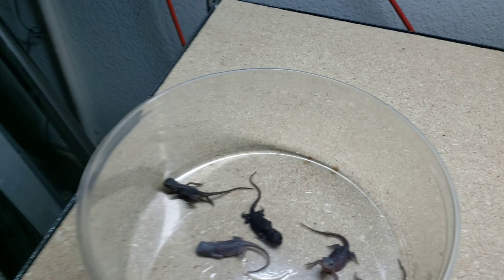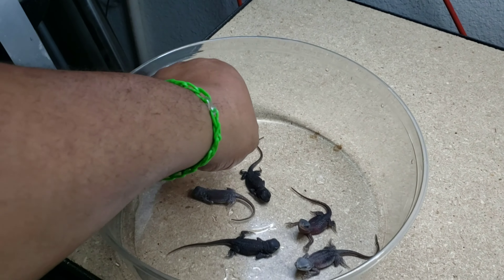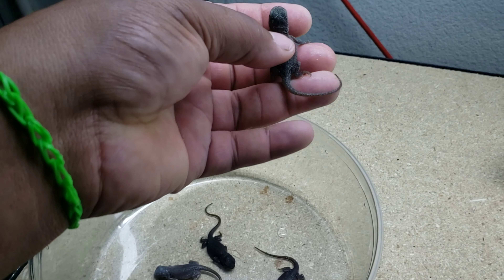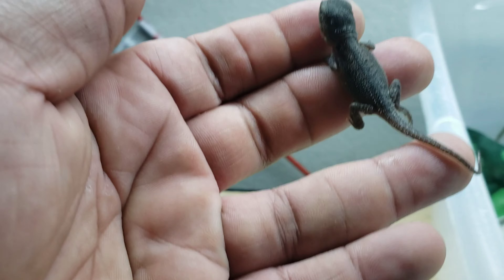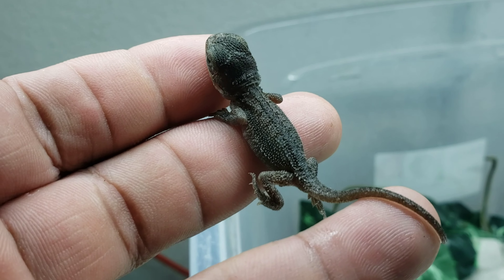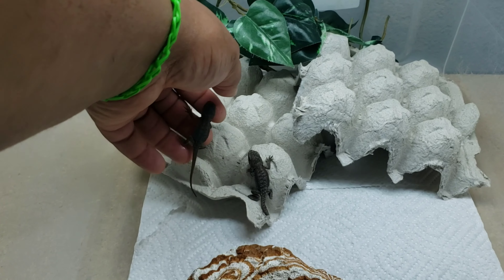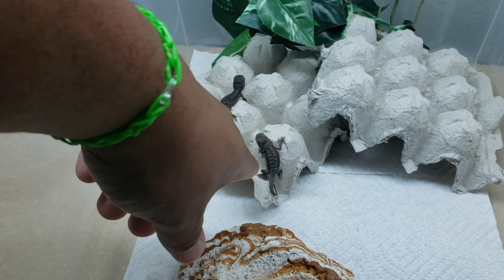Let's go to this one now. This one is a translucent dinker — it doesn't look hypo to me right now. Translucent dinker, 100% has hypo, 100% has zero. And this one is 66% probable het trans.